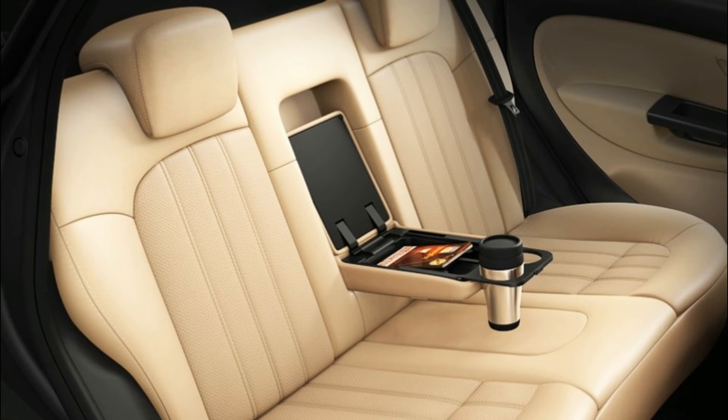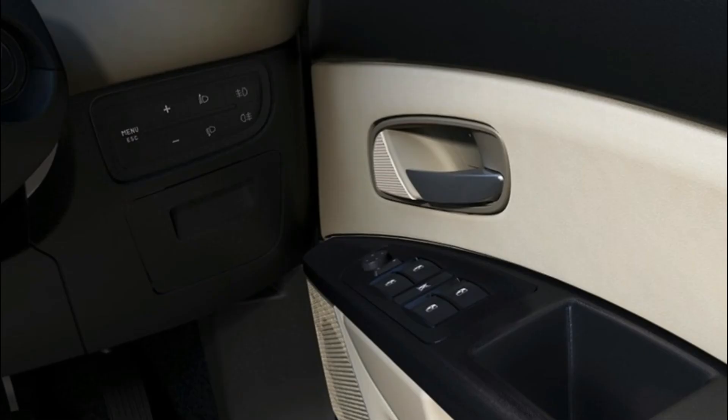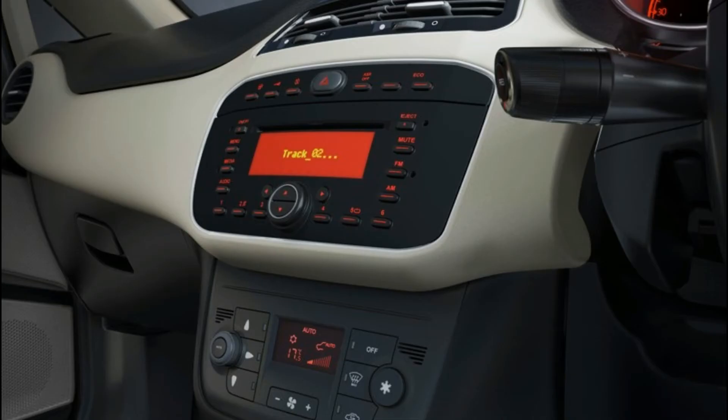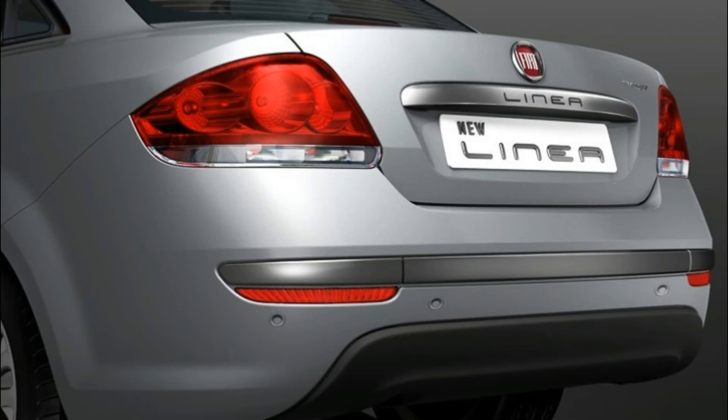Key features include air conditioner, central locking, CD player, power steering, power windows, steering adjustment, rear rack vent, remote controlled boot, and electrically adjustable mirrors. Fiat Linea is available in 5 colors: minimal grey, hip hop black, pearl white, magnesio grey, and bronzo tan.